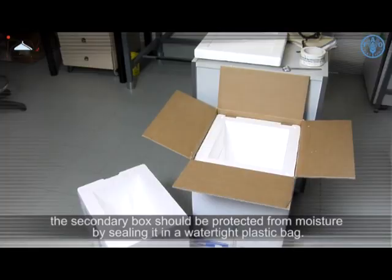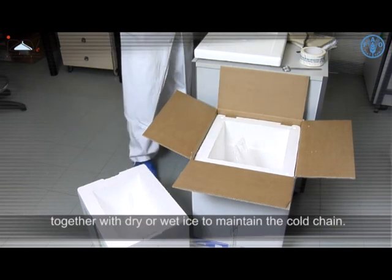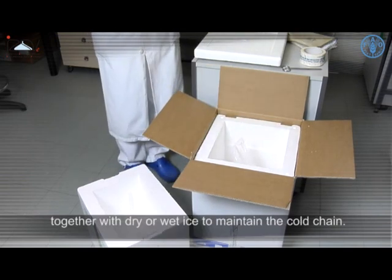The secondary box should be protected from moisture by sealing it in a watertight plastic bag. The rigid outer packaging should contain the secondary packaging together with dry or wet ice to maintain the cold chain.